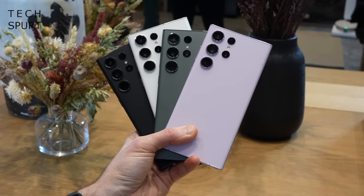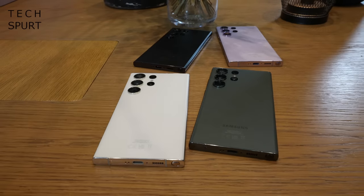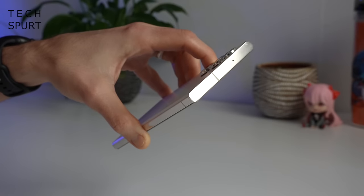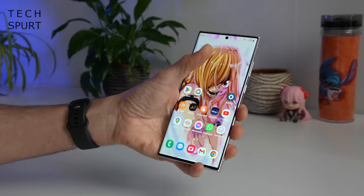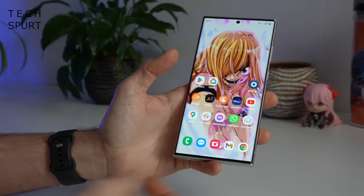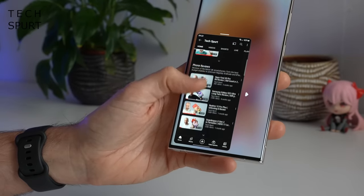If this cream model doesn't grab you, you can also pick up the S23 Ultra in phantom black, green, or lavender — and that green is rather bloody lush. It's still a reasonably chunky phone, though at least those camera lenses don't jut too far from the back. It is a heavy one and a proper hand-filler — good luck reaching the top of that screen. Thankfully, you have a one-handed mode, and the S23 Ultra is IP68 water and dust resistant as usual, so it can get rather moist and still not suffer.